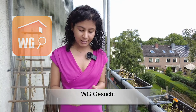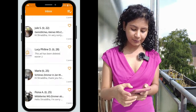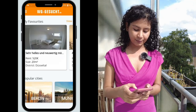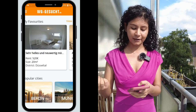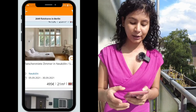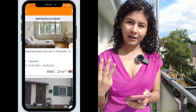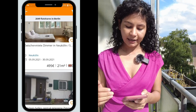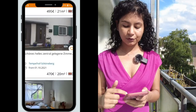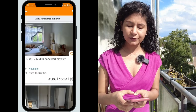The second app on my list is WG-Gesucht — everyone who wants to find an apartment or a living space in Germany should know this app. Right now I'm looking for accommodation, contacting people and finding different places. I have some favorites saved. If I want to find a place in Berlin, I just search Berlin and I can see there are 2,649 flat shares available. They show different prices and details like a three-person flat share with all girls for 470 euros.